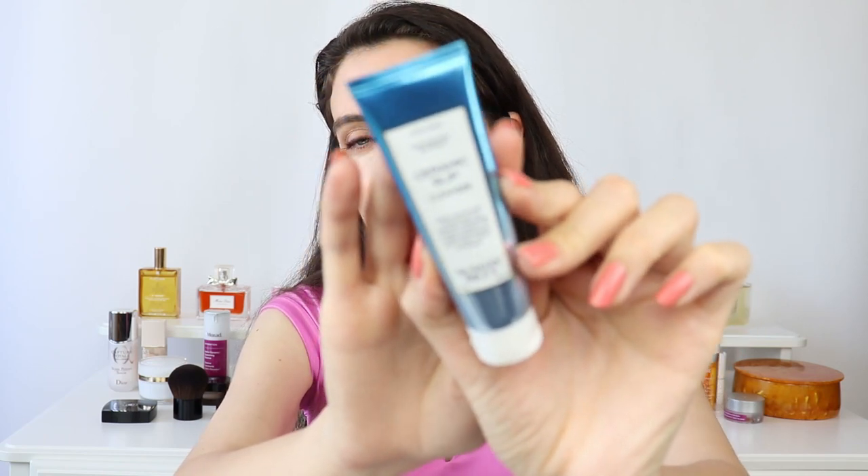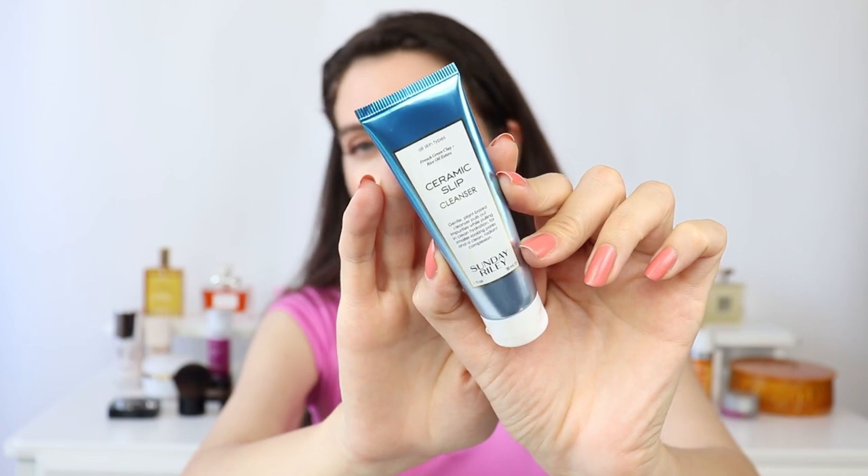Another cleanser that's probably my all-time favorite is the Sunday Riley Ceramic Slip. I purchased a small size for traveling and almost forgot how much I love it — now I'm waiting for 20% off to get a full size. It's currently not discounted, but I couldn't miss mentioning it, especially in spring and summer when skin tends to get a little more irritated and an extra-gentle cleanser is very welcome.